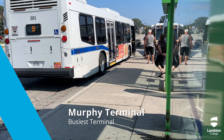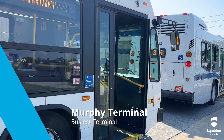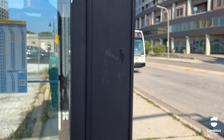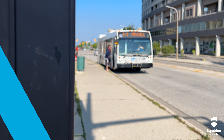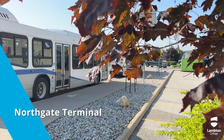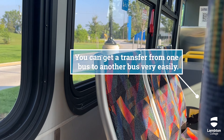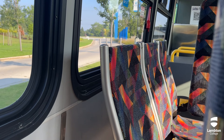Murphy Terminal is the busiest terminal in Sarnia, where all the buses stop. Other significant bus stations include the Wayside Terminal and the North Cape Terminal, but only for select buses. But don't worry, you can get a transfer from one bus to another very easily.